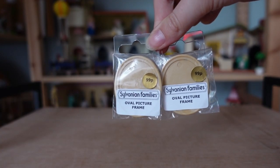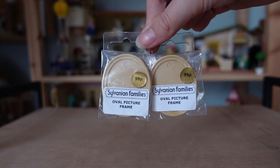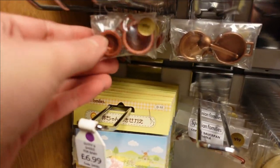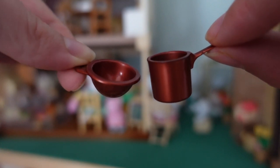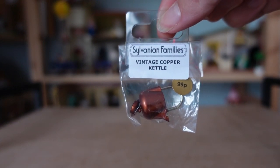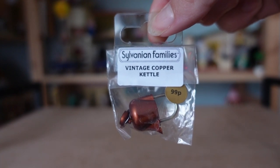I bought two of these oval picture frames which were 99p each to go on the wall of my Hilltop Manor House or another house, to again make the home feel more lived-in and homely. I'm planning on cutting out images from one of the many blind bag catalogues I have, or maybe one of the boxes for that shiny glossy finish. Alongside the frames the shop also had some of the old copper kitchenware. My kitchens are all fully stocked so I only got one item, which is this little teapot. The main part is plastic but the handle is actually metal. I'm going to have to be careful not to lose the tiny lid — I might end up just blue-tacking it together to keep it all as one piece.